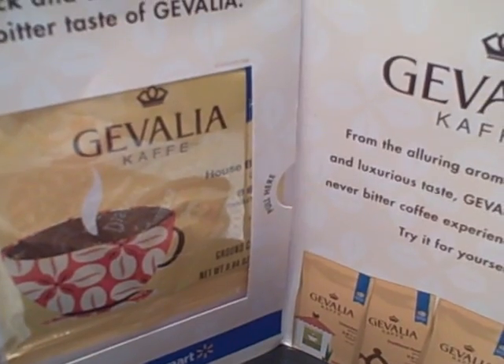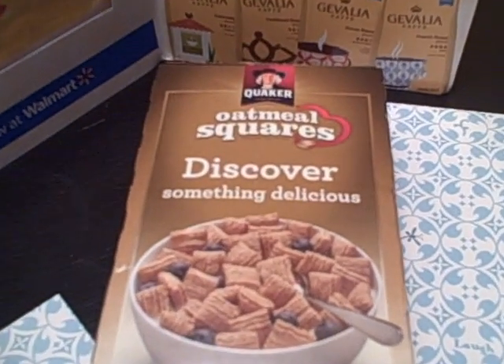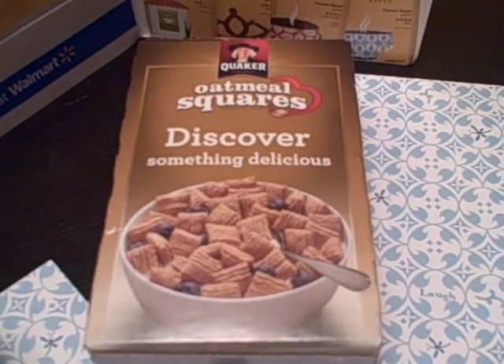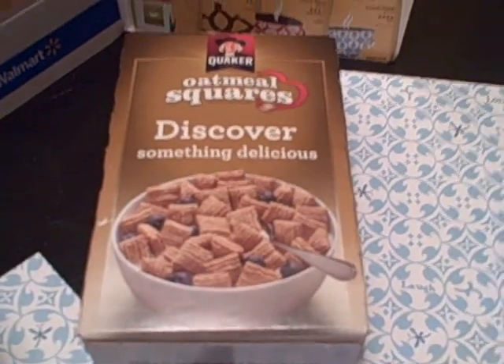Next, we received from Walmart a free sample of Duvalia coffee. We also received another sample of Quaker Oatmeal Squares cereal — this was actually the second freebie they had, and this one was a little larger box, so hopefully some of you got in on that.